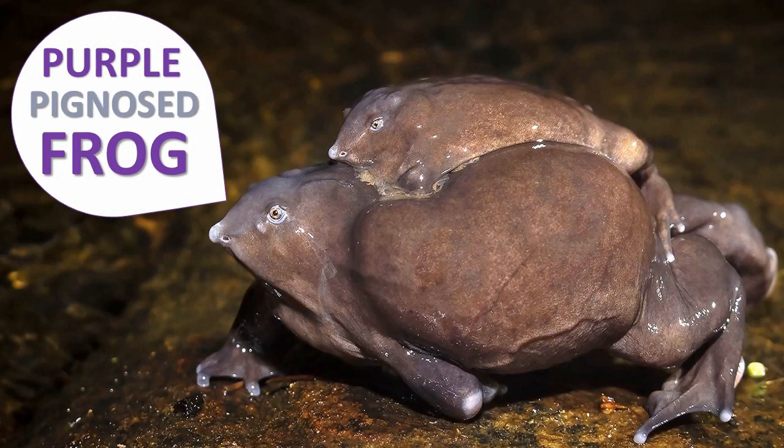Purple pig-nosed frogs are an unusual species of frogs found in the mountain ranges of the Western Ghats in India.